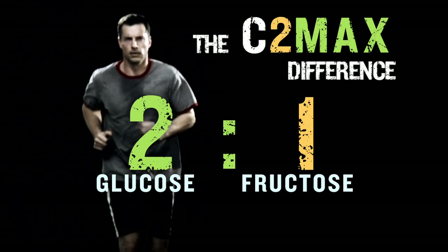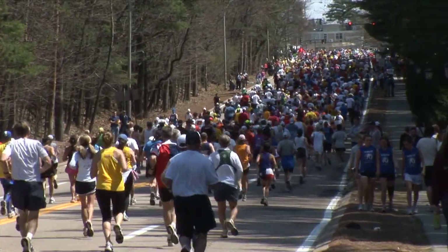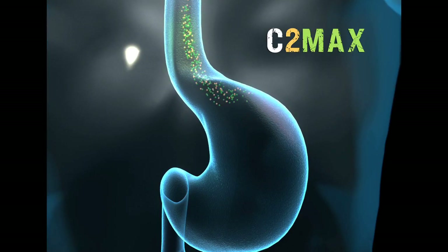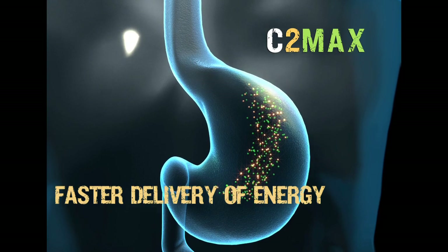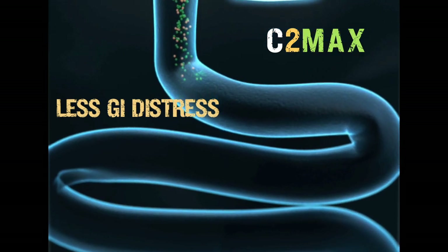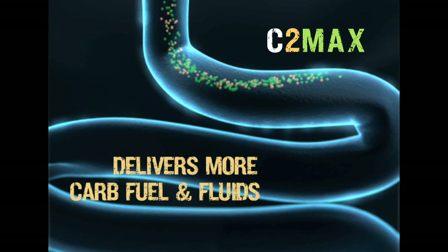C2MAX dual source energy blend of glucose and fructose can mean better endurance performance and increased GI comfort during exercise. With C2MAX, you can have a faster rate of emptying of carbs from the stomach and faster delivery to the small intestine where absorption takes place, compared to glucose alone. This efficient delivery process may lessen the chance of GI discomfort during exercise and may also improve fluid delivery, which is critical to maintaining hydration during exercise.